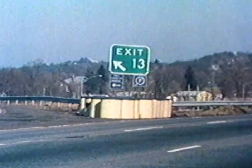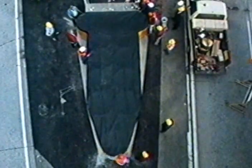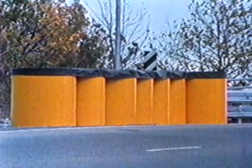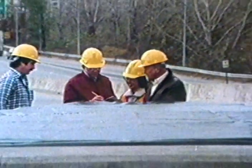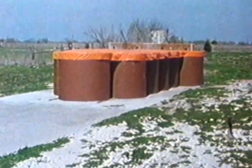Sand barrel crash cushions provide almost no redirection and may not function satisfactorily for rear corner impacts. All existing attenuation systems require substantial maintenance efforts when a major impact occurs; some require maintenance even for nuisance or minor hits. This film describes the development and full-scale crash testing of a new and unique crash cushion: the Connecticut Impact Attenuation System, referred to as the CIAS.